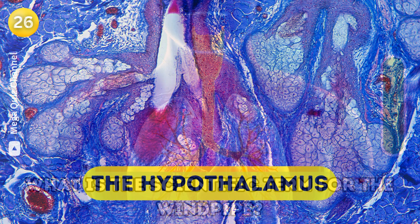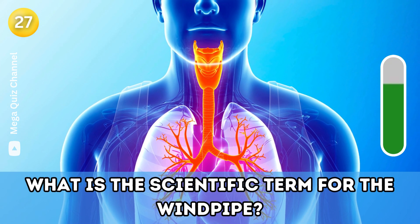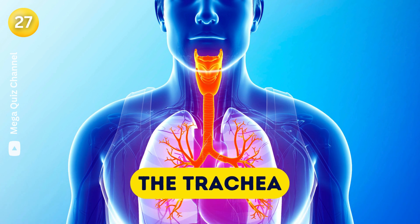Question twenty-seven: What is the scientific term for the windpipe? The trachea.